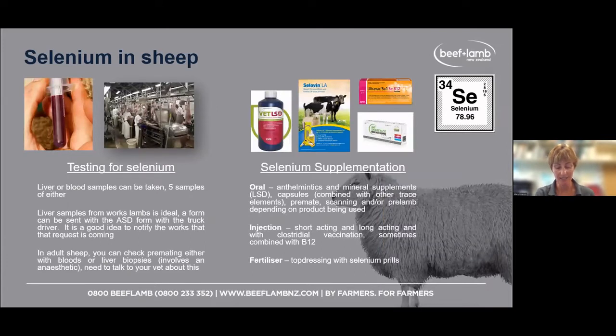When testing for selenium, we can do liver or blood samples — five samples is enough. One relatively easy way to test selenium in sheep is that first draft of lambs heading away before Christmas or early January. You can request liver samples to be taken at the works. Those liver samples are sent to the veterinary pathology lab, trace elements are tested, and results go back to your nominated vet clinic.